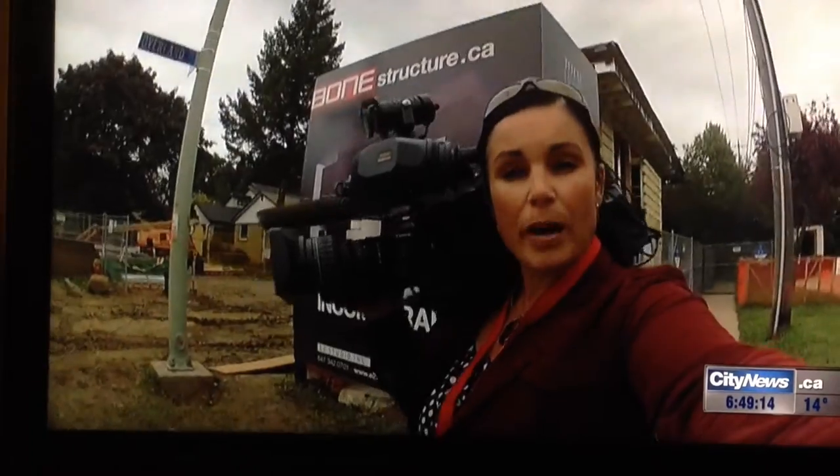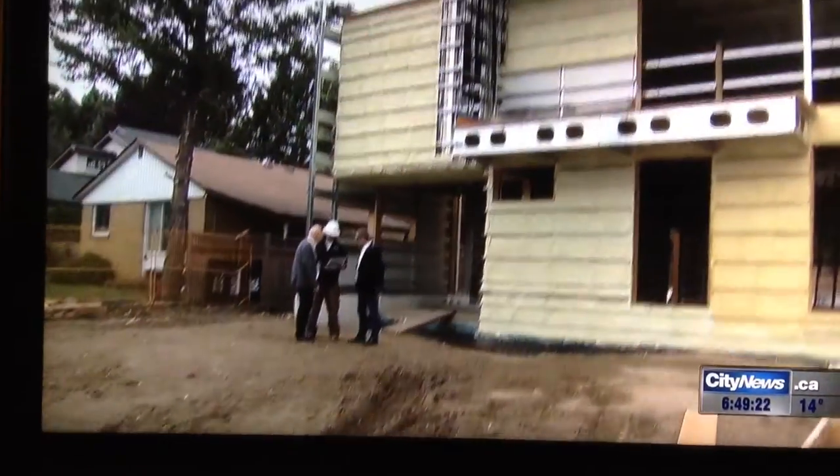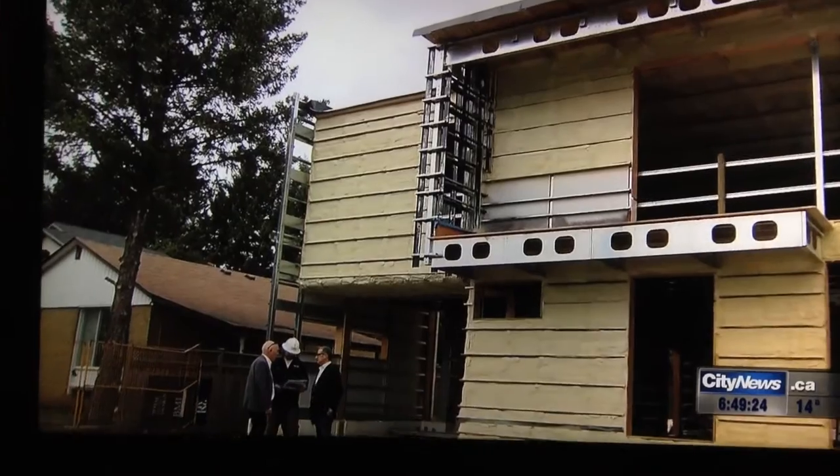To take a look at all of the options available with this Bone Structure construction, you can go to our website citynews.ca and click on FYI. In Don Mills, Audra Browne, City News.